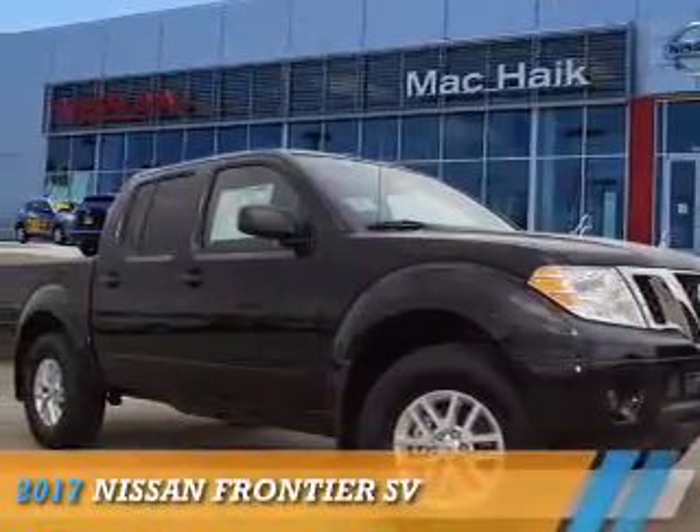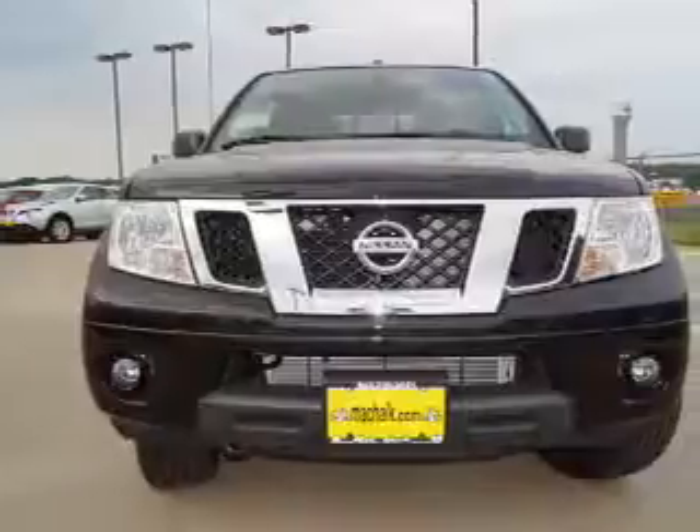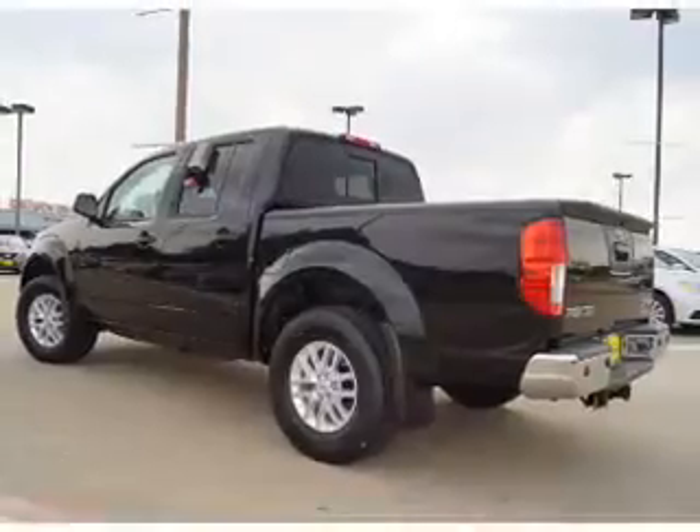Presenting the 2017 Nissan Frontier. It's powered by four-wheel drive, a four-liter six-cylinder engine, and a five-speed automatic transmission.